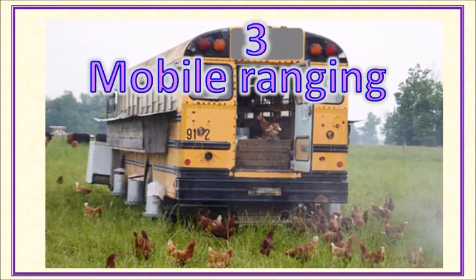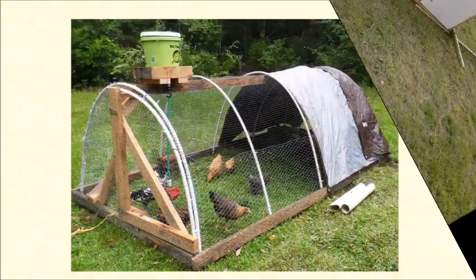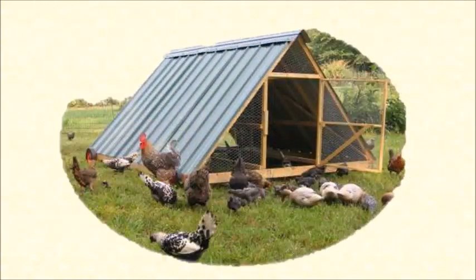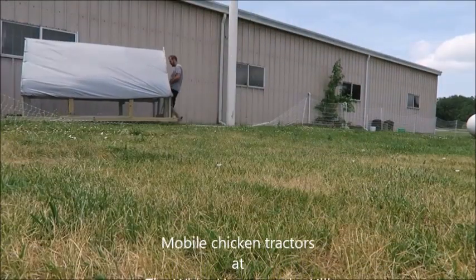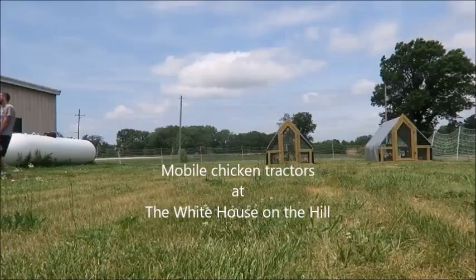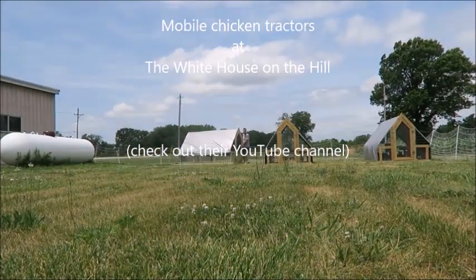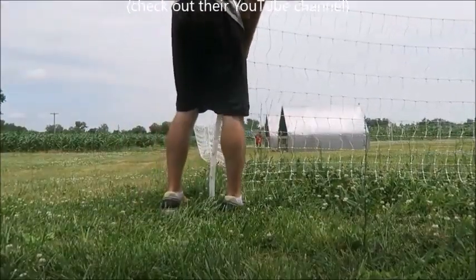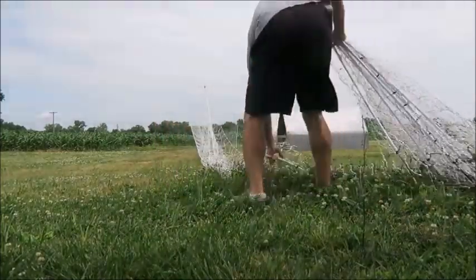A variation of confined ranging is mobile ranging. The typical example is a chicken tractor. Chickens are enclosed in a fairly small area around their chicken house and can come and go in and out as they please. The whole thing is moved from time to time so that the chickens periodically get a new area of land with fresh grass full of bugs and seeds. People who use this system are very enthusiastic about it.